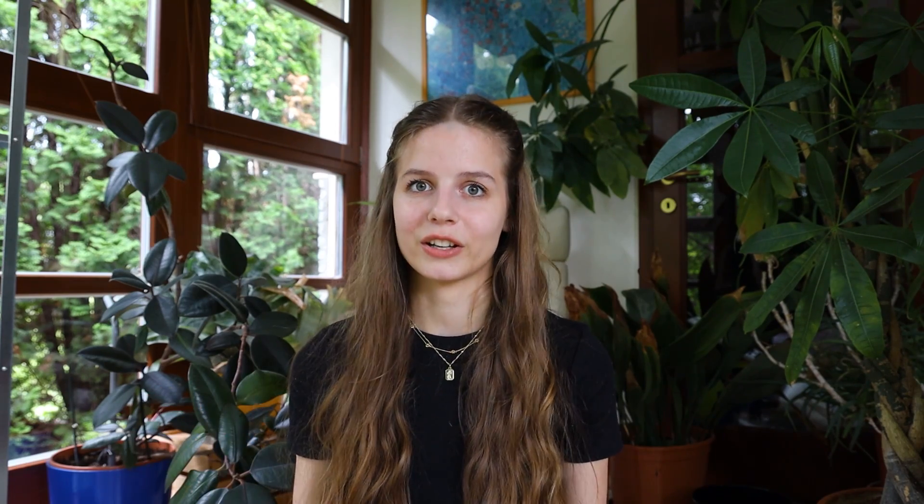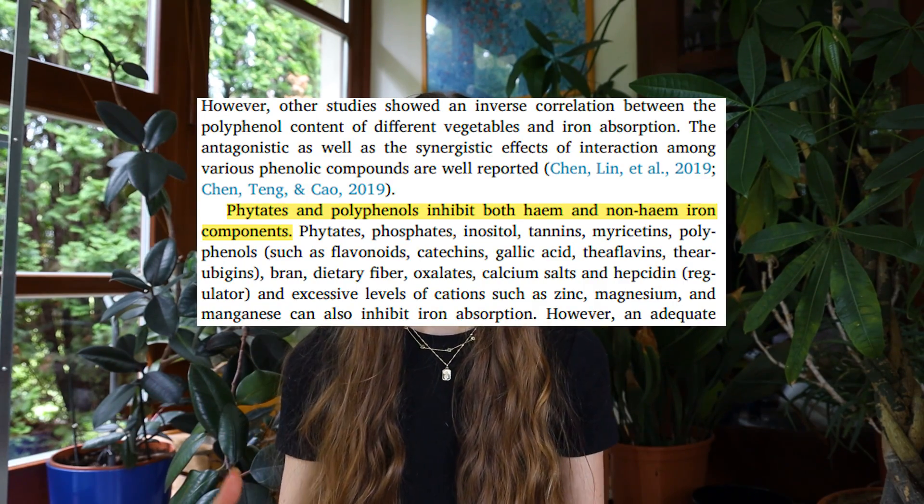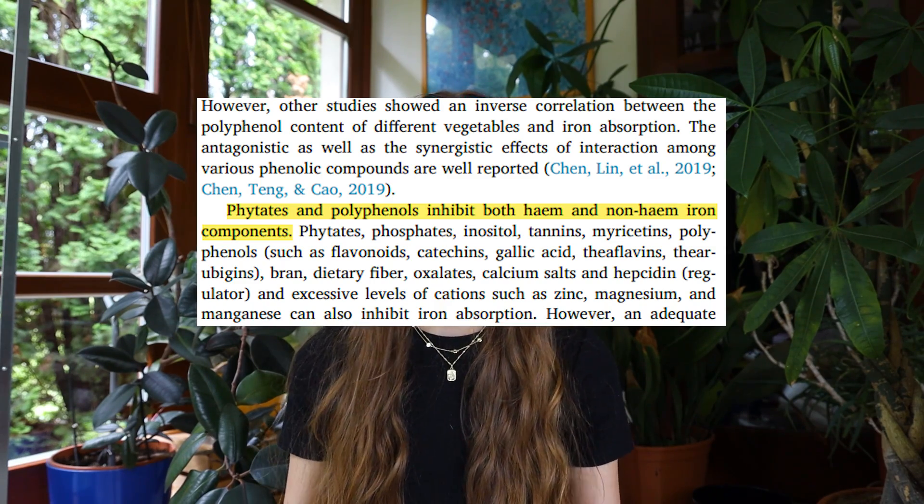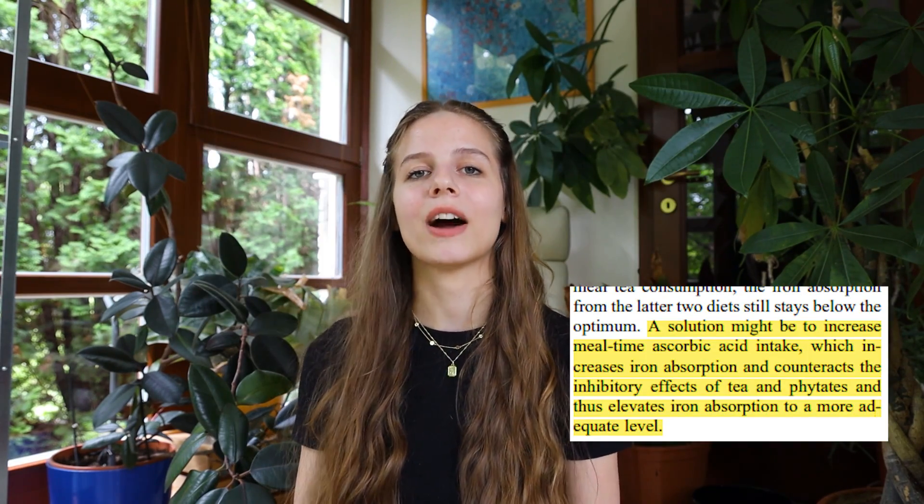There are not only iron enhancers but also iron inhibitors: the phytochemicals found in plants. Phyto means plants, so these are plant chemicals that essentially protect the plants. They are generally healthy for us and have many benefits, however they can also inhibit some nutrient absorption, like iron. One of the most common phytochemicals that inhibits iron absorption is phytates.